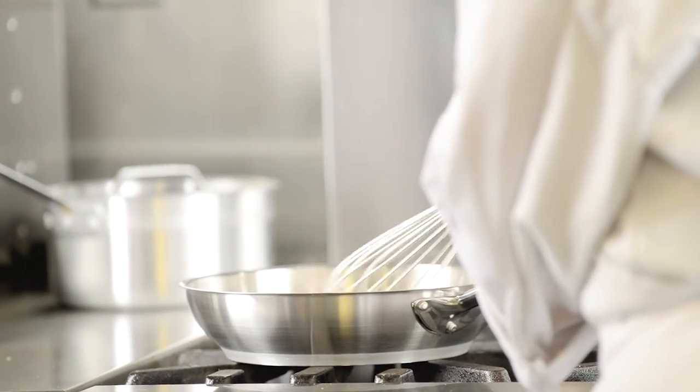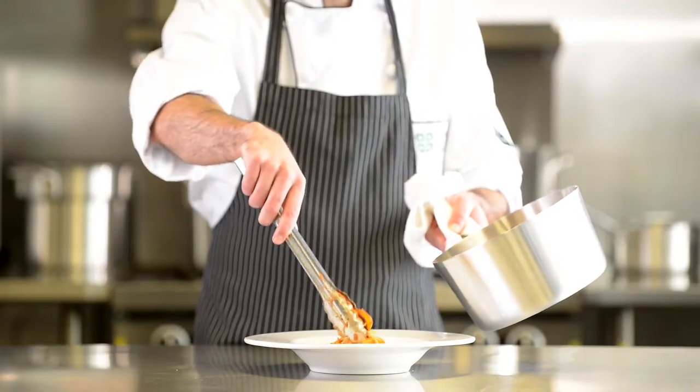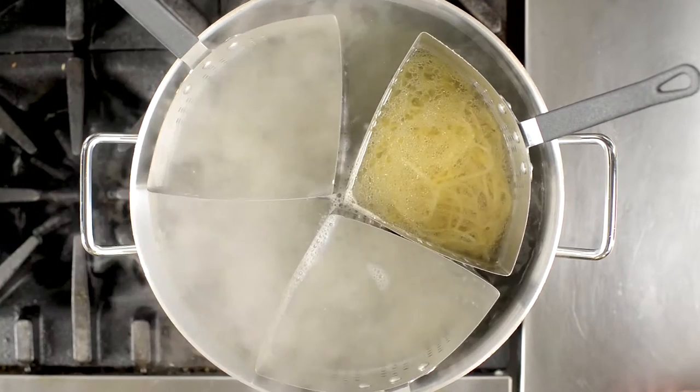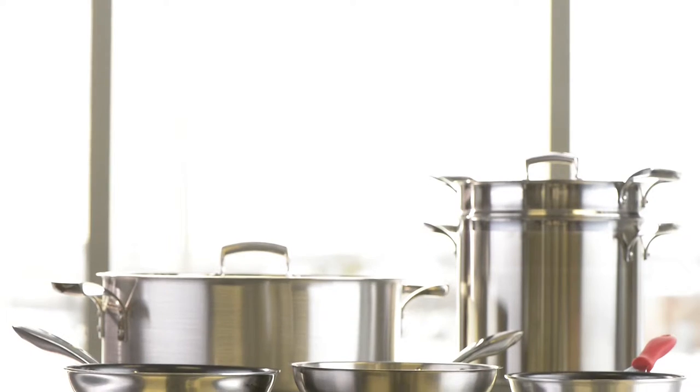For over 65 years, Brown & Company has been a reliable partner for the food service and retail industries. Our cookware is in restaurants and kitchens around the world. Thermaloy represents our dedication to quality, service and dependability.